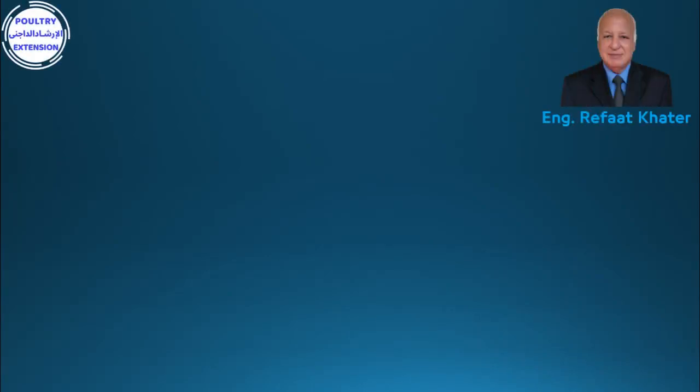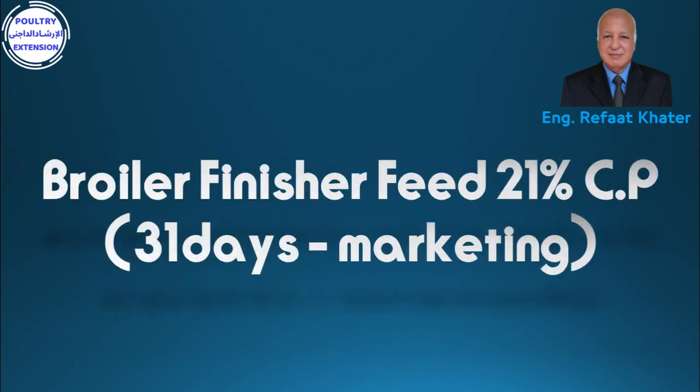Hi everybody, welcome to the Poultry Extension channel of engineer Rifat Ghatar. Today we are going to discuss 5 formulations for broiler finisher feed at 21% crude protein, from the age of 31 days to marketing age.